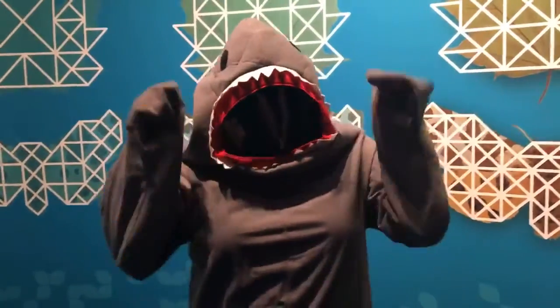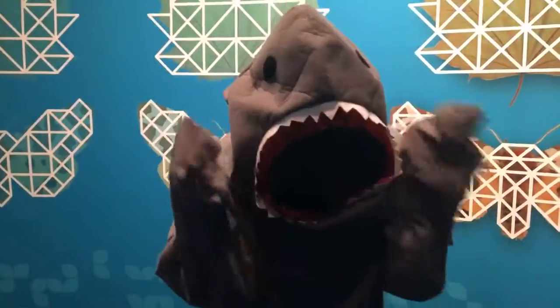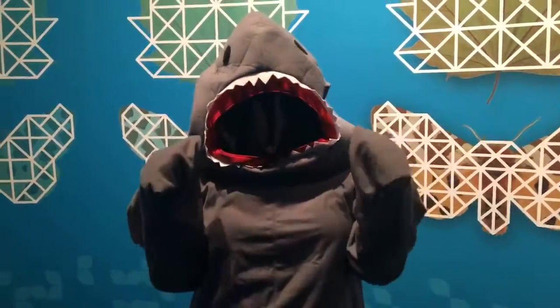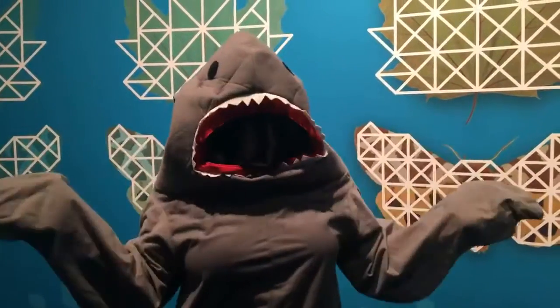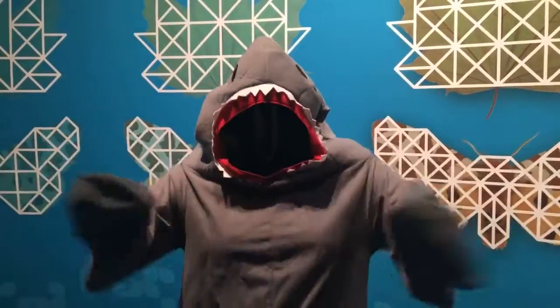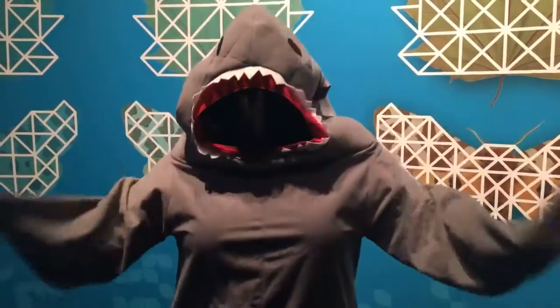Hey everybody, I'm Sari Custer and this is Sari on Science. I'm here at Arizona Science Center and it is Shark Week, so I couldn't resist the opportunity to get a little festive. Today we're up here in a mirror maze — Numbers in Nature — it is our newest traveling exhibition and it's amazing. It's all about math patterns and how you can see math all around us in nature.